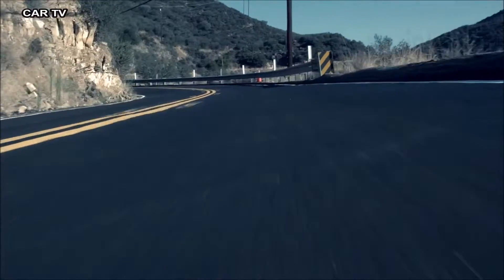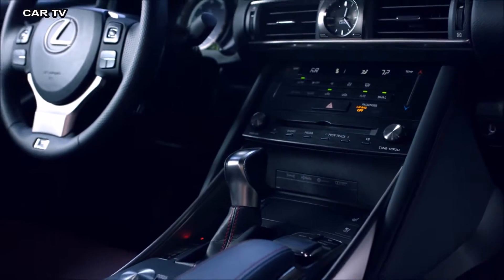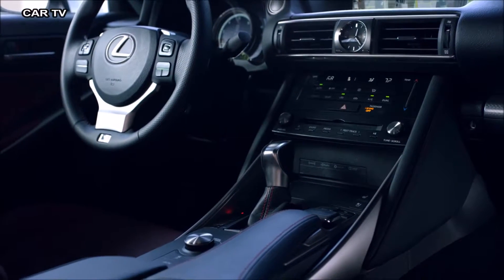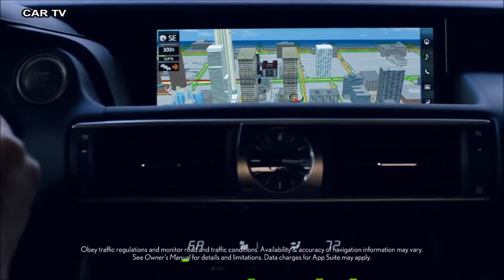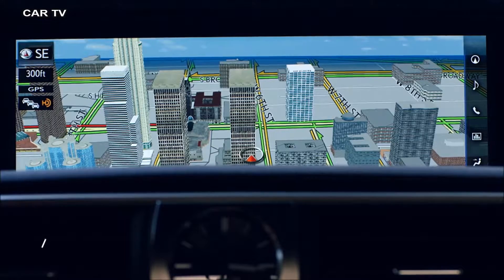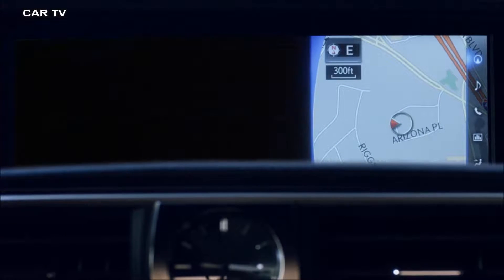While the IS has no shortage of ways to connect you with the road, it also offers numerous ways to keep you connected. Accessed through a redesigned remote touch controller, a new, larger multimedia display connects you to everything from a next-generation navigation system with 3D city views to your favorite smartphone apps.